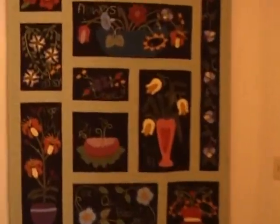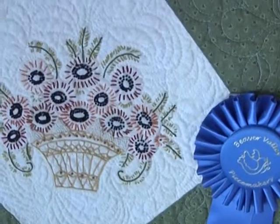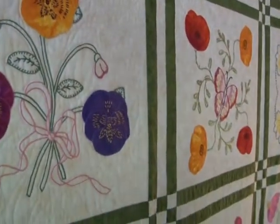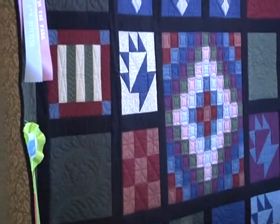Linda Bauman is a Westminster grad, mother, grandmother, award-winning quilter, and home business owner. Her passion for quilting started 30 years ago when she tried her hand at a new type of sewing project.